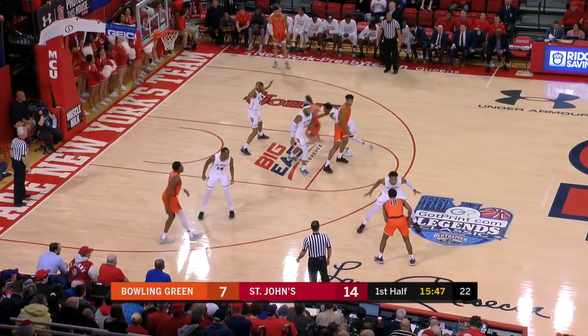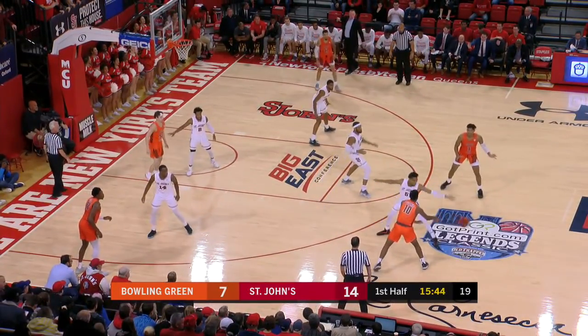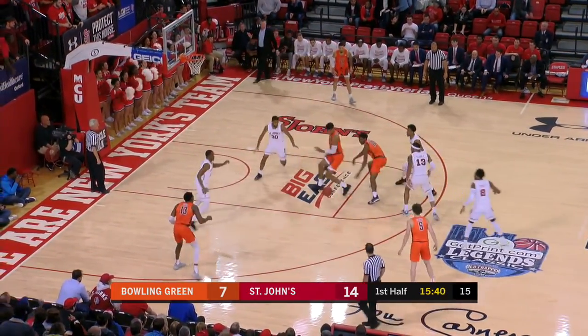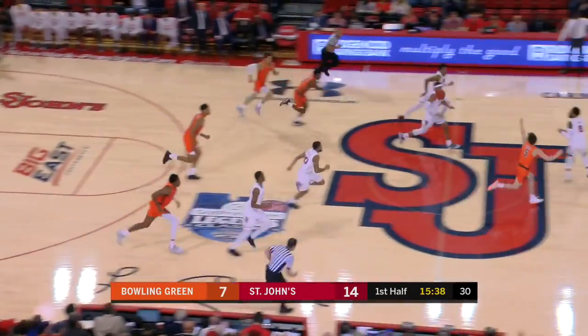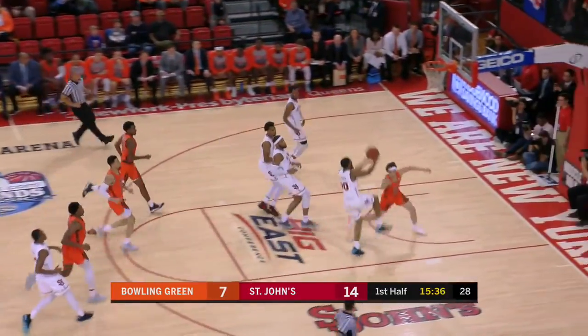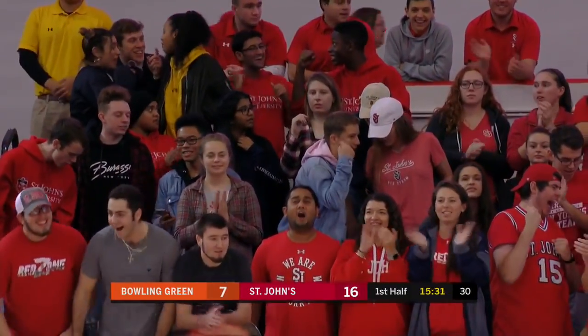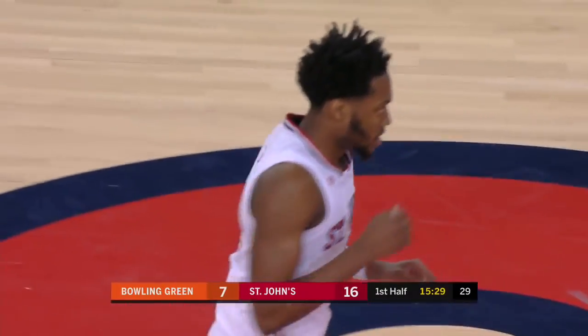St. John's has a lot of perimeter players that can put it on the deck and go by it, so it's got to be a cautious defensive effort. And the steal for Figueroa, ahead for Ponds. Nice pass back for Figueroa, who lays it in. Ponds was ahead of the crowd just then — the ball was thrown a little behind him.